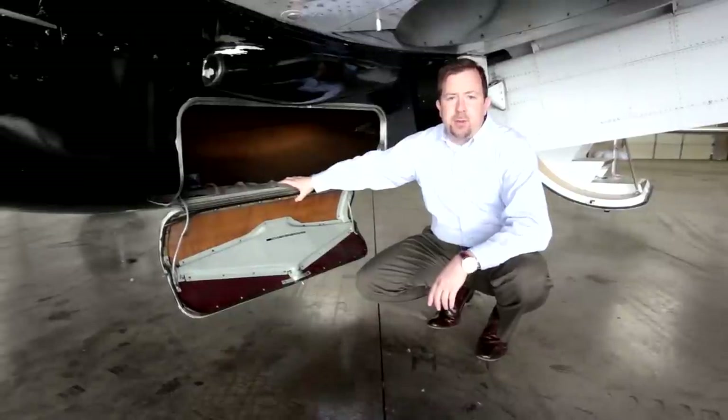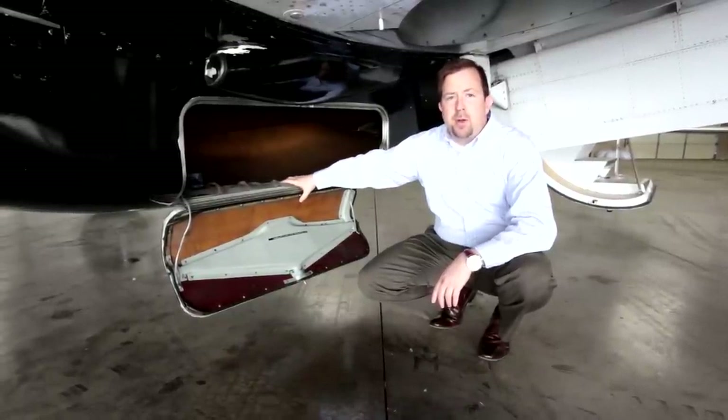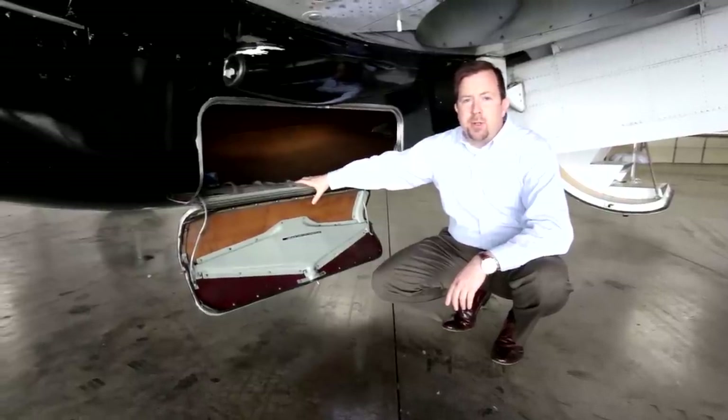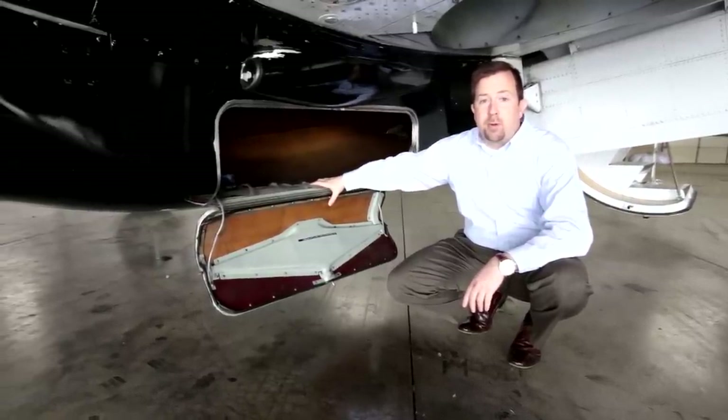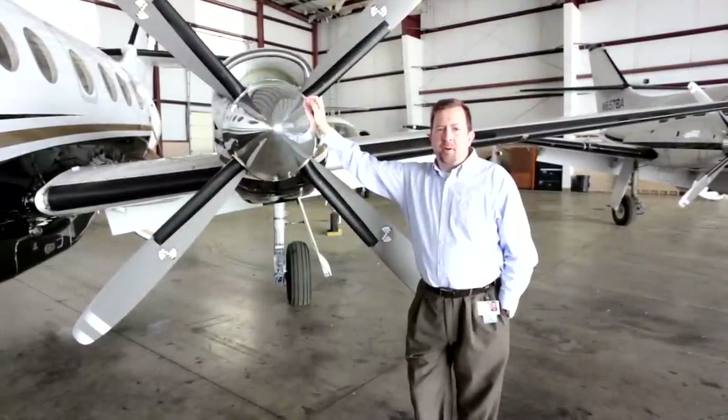One of the nice features of the Jetstream aircraft is this removable belly pod. In addition to the 628 pounds of luggage that can be carried on the interior of the aircraft, this carries 435 pounds. It's perfect for golfing or hunting. The Jetstream 32 was a development of the Jetstream 31 aircraft.